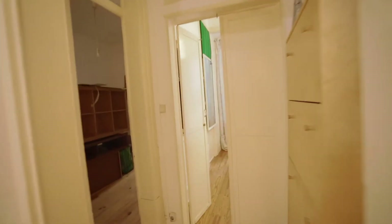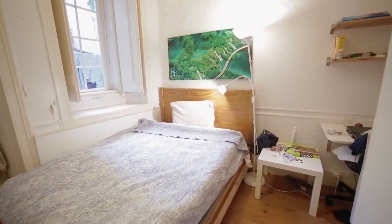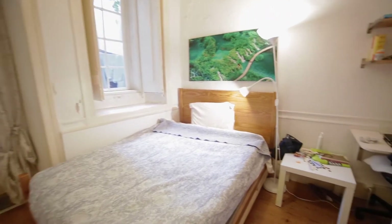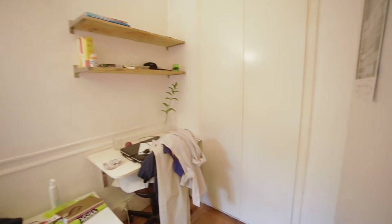Let's go to the fourth room. This one is a bigger one. We have two big windows. There is a desk and the closet here.